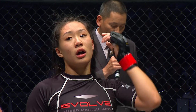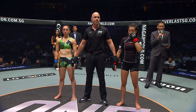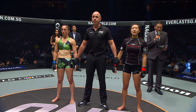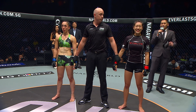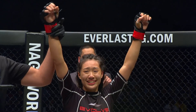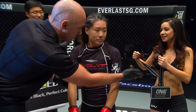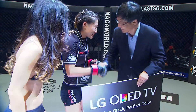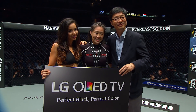Ladies and gentlemen, to present the prize, we have Scott Jung, managing director of LG Electronics Singapore. Ladies and gentlemen, referee Olivier Coste calls the halt to this battle at two minutes, 24 seconds of round number one. For your winner, by submission via twister: Angela Lee. Unique in the history of ONE Championship — Angela Lee, the first person to win via twister. What a performance, and this crowd were absolutely rocking.